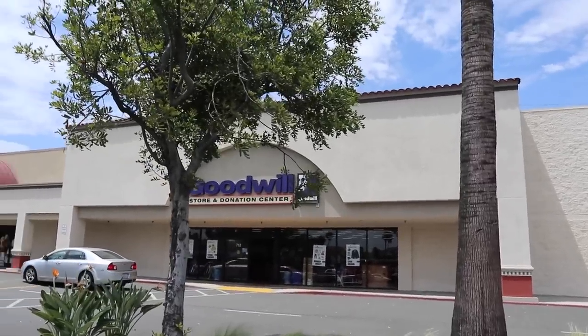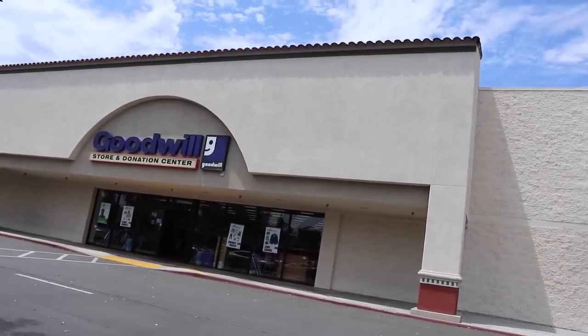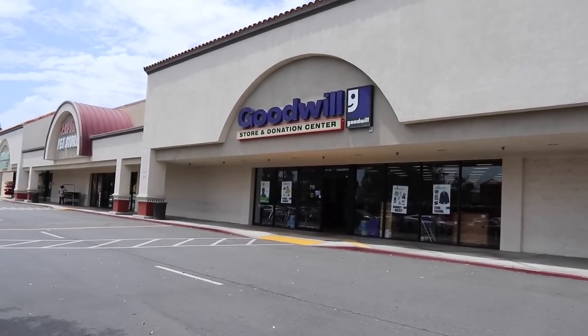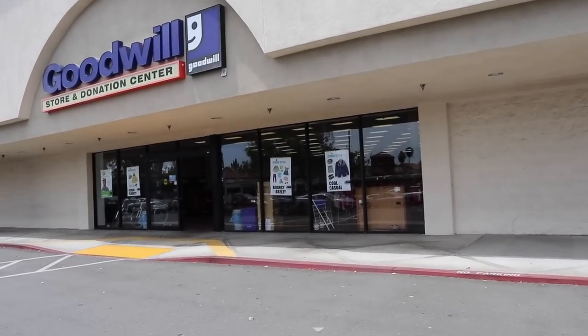Alright, we just got to the Goodwill. Cross your fingers for me, guys. Hopefully we can find something good. I don't think I found anything here — I didn't find anything here yesterday, so maybe today will be a different day. Let's check it out.